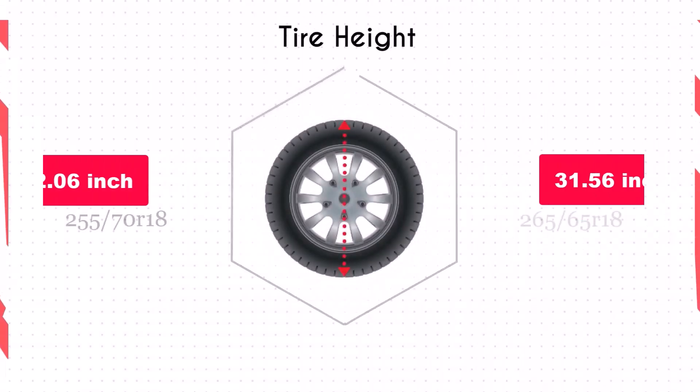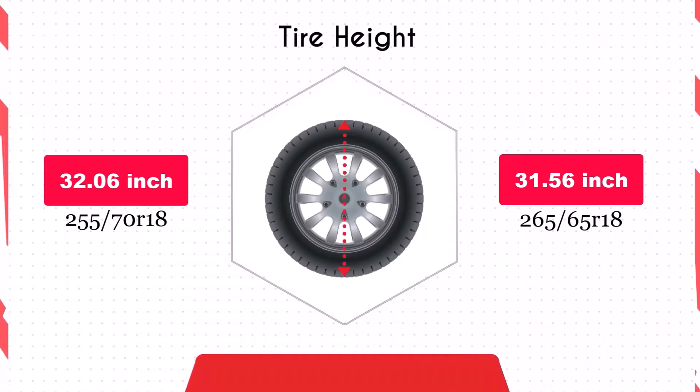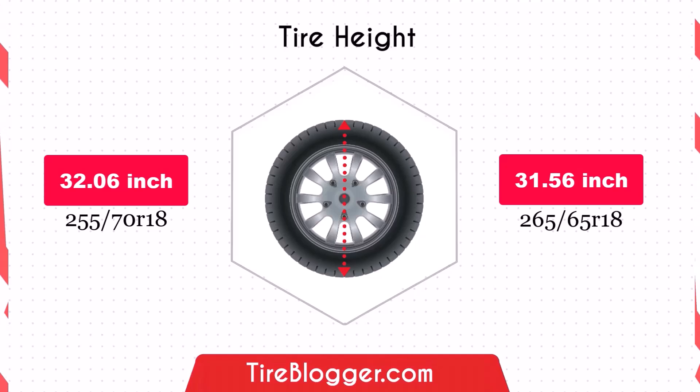Switching to the 265/65R18 reduces the diameter by 0.49 inches, which slightly lowers the vehicle's ground clearance. This decrease is minimal but could make your vehicle marginally more susceptible to obstacles on rough roads.